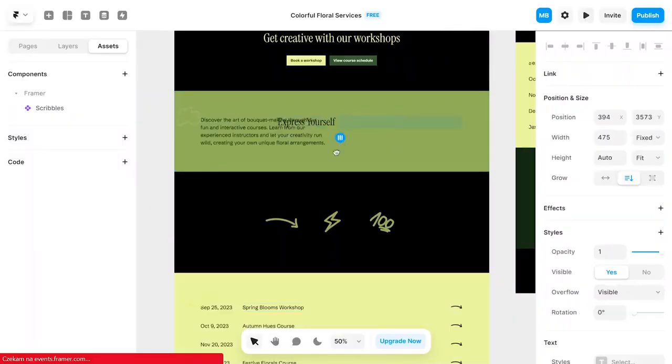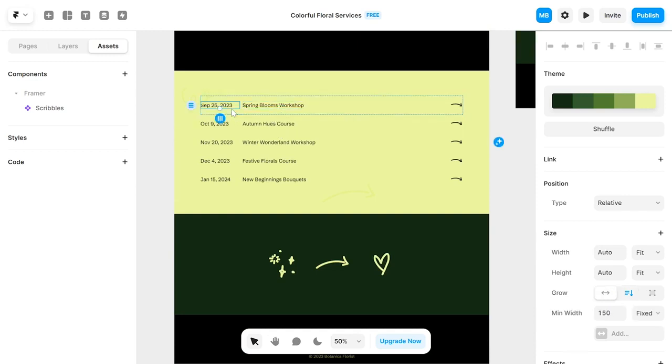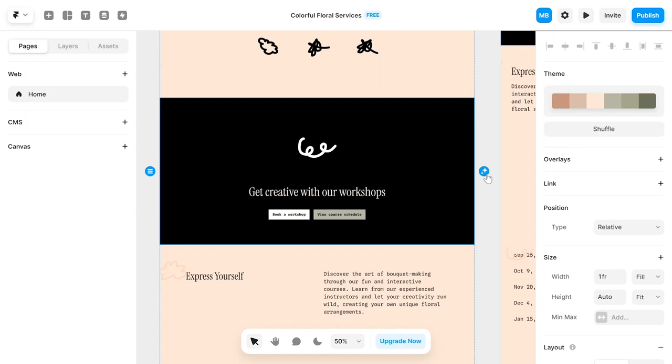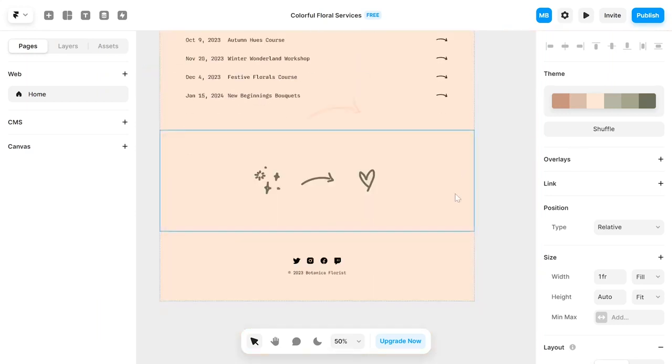Framer also offers various color palettes that you can switch between to find the one that you like the most. With Framer's AI website it's not easy to change the layout of your design — you can change the alignments but you can't freely reposition elements. Overall you get a stylish website with many decorative elements. Framer also followed the description I gave it and managed to write relevant content, which is much appreciated.